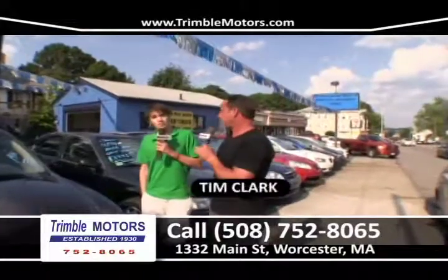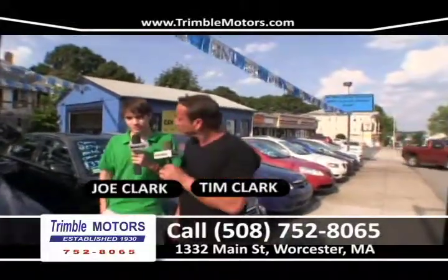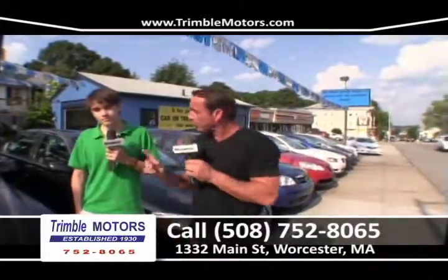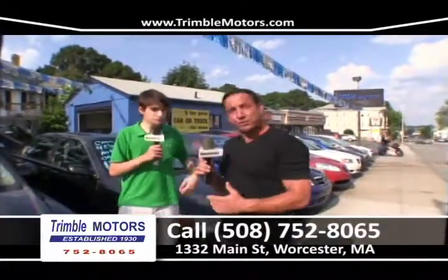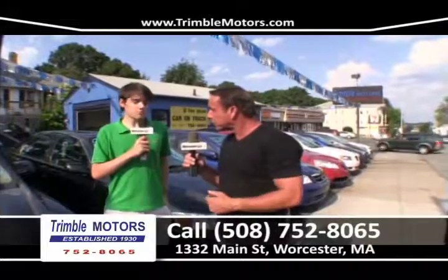Welcome to Car Dealer TV. My name is Tim Clark. My name is Joe Clark. You're at Tremel Motors, 752-8065. You can view all this inventory we're going to show you at TremelMotors.com. We've got a bunch of great cars to show you this week. We're very excited — we say that every week, but we are very excited this week.